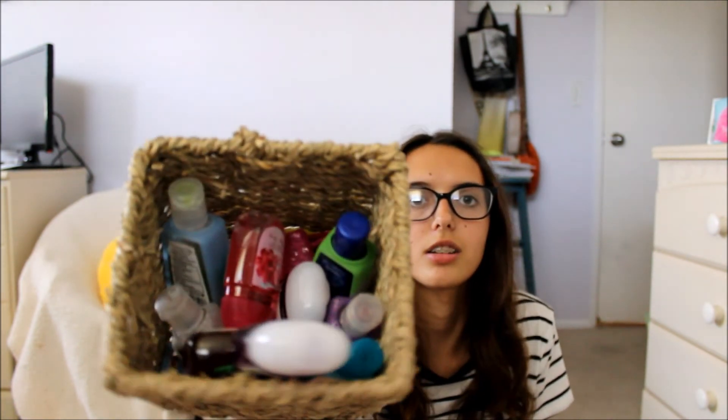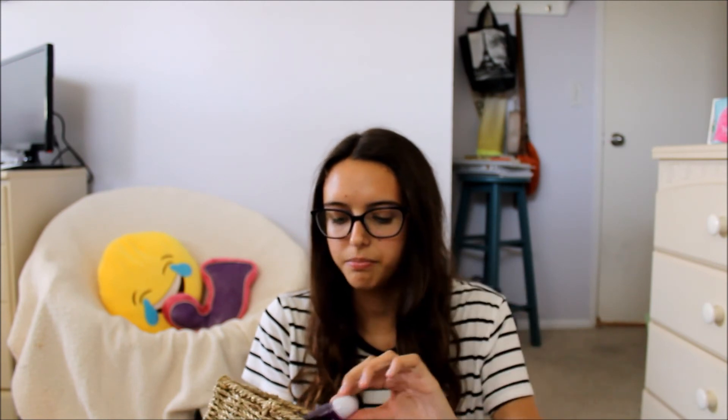Last but not least, hand sanitizer. This is my hand sanitizer bucket — I have like 20 in there! Since schools are very dirty, might as well bring hand sanitizer and clean your hands so you're not touching all the gross desks. I just bring one at a time.